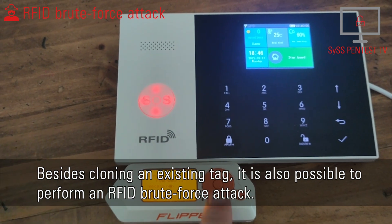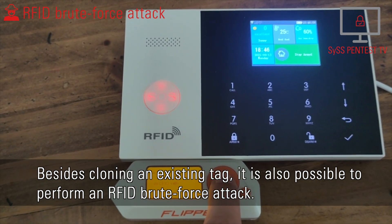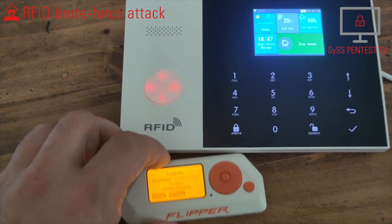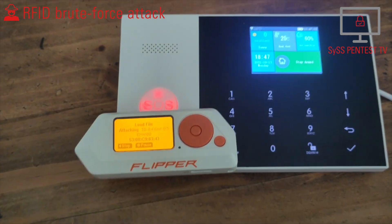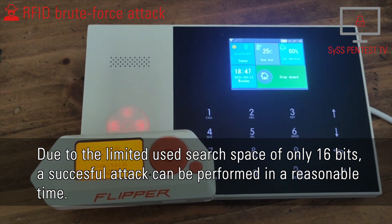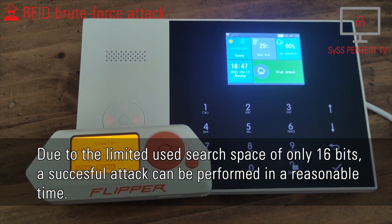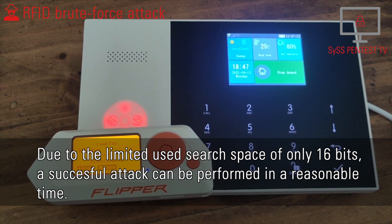Besides cloning an existing tag, it is also possible to perform an RFID brute force attack. Due to the limited search space of only 16 bits, a successful attack can be performed in a reasonable time.